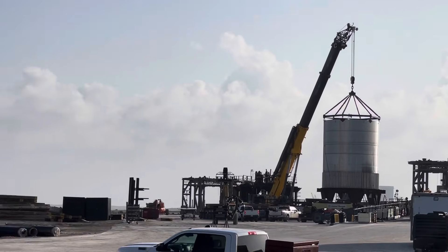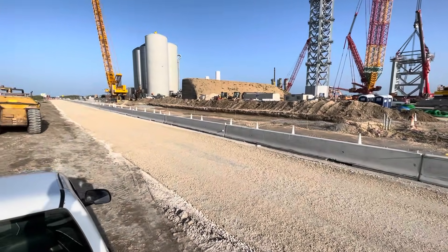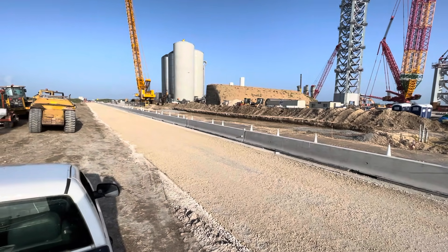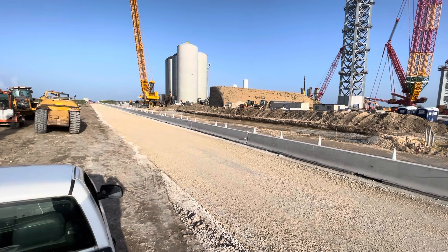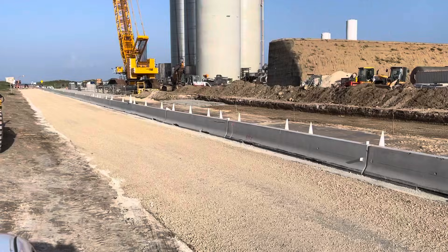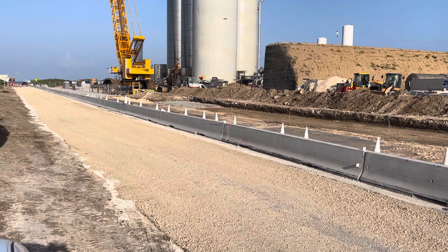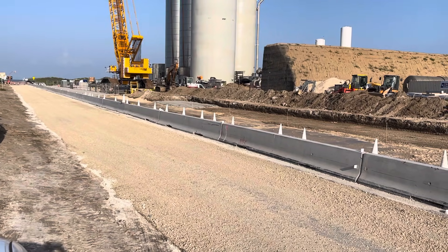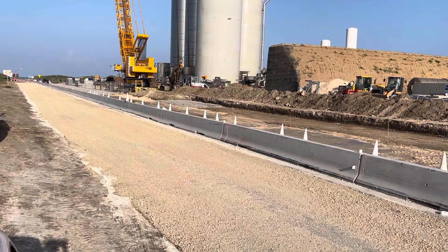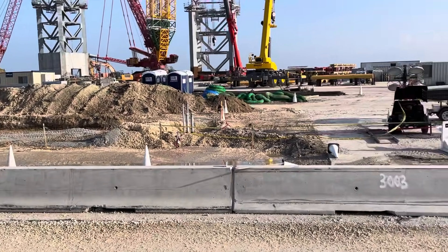They finished adding dirt and the right type of road material to this area, then graded and compacted it. The next step might be paving — one of the guys told me they're going to pave it, though I'm not sure with what. That could happen tomorrow, or otherwise they could open this up and start working on the other side.